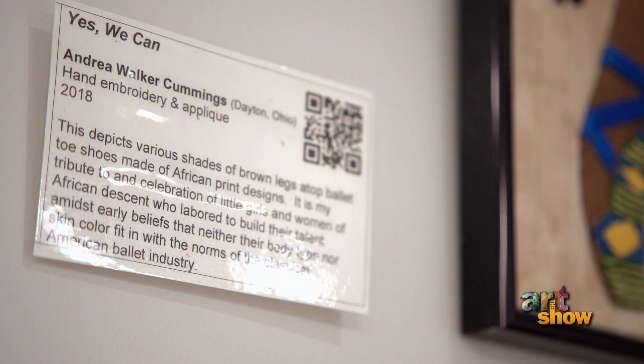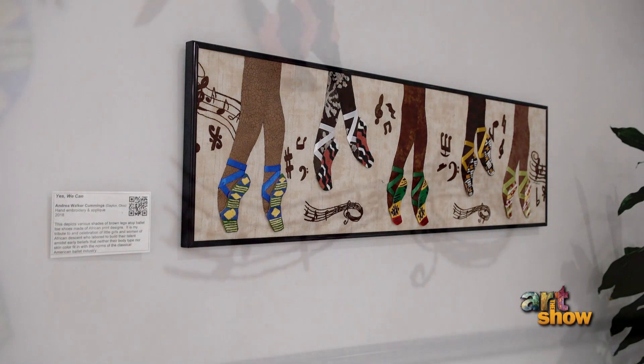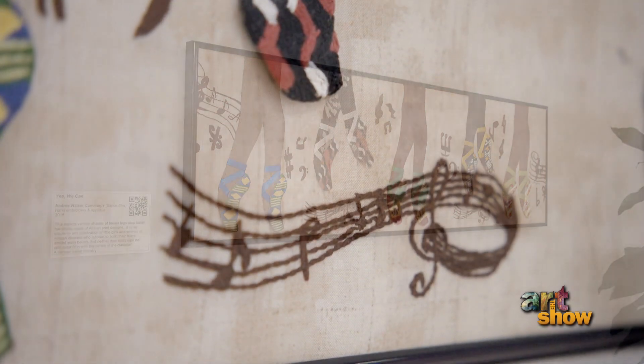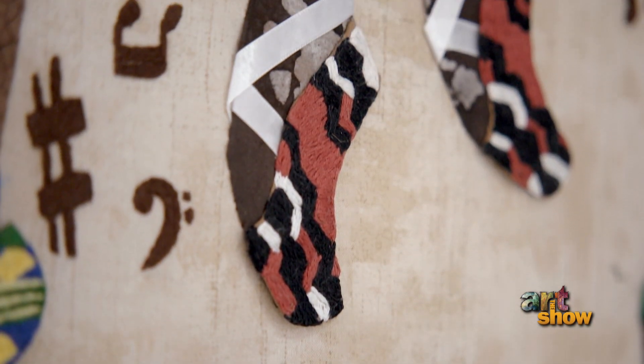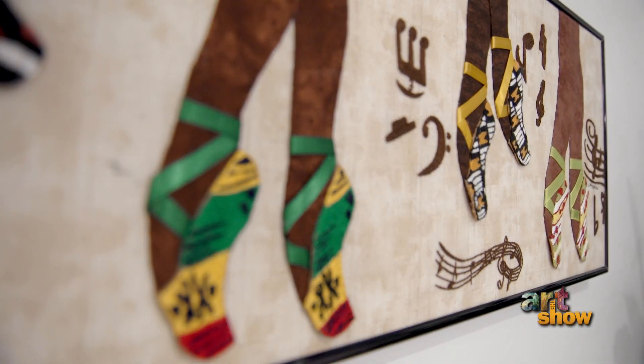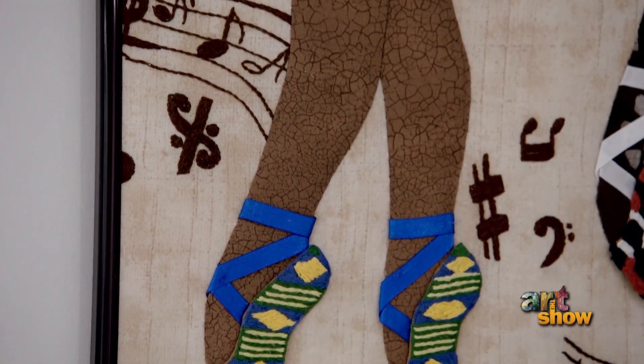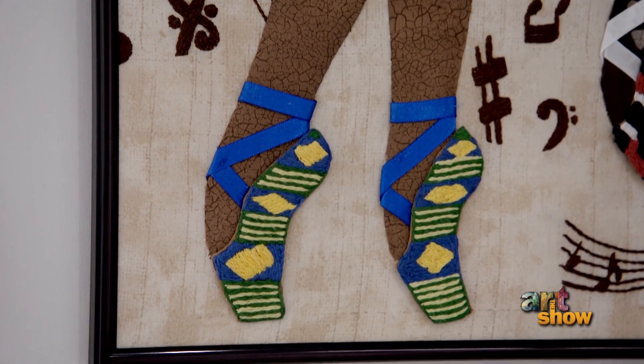My favorite piece is called 'Yes As We Can' by Andrea Cummings, and it displays a Black ballerina doing ballet en pointe. When I was growing up, my instructor told the class that African-Americans don't do pointe. It was a little offensive, and when I went home to tell my mother, she said, 'You are going to do toe.' Now there are so many African-American ballet dancers who do pointe, but I was the only one in my dance troupe who did ballet pointe.